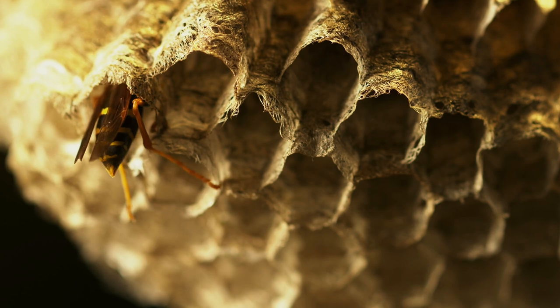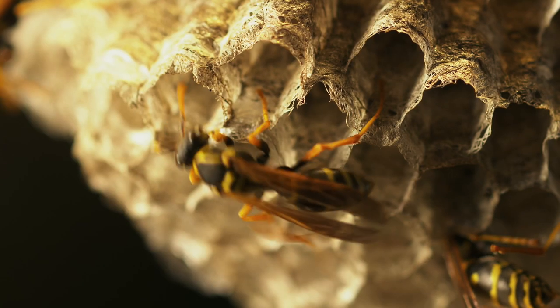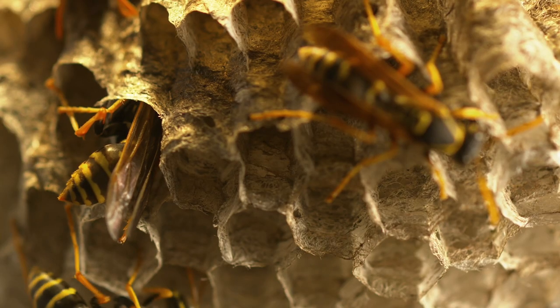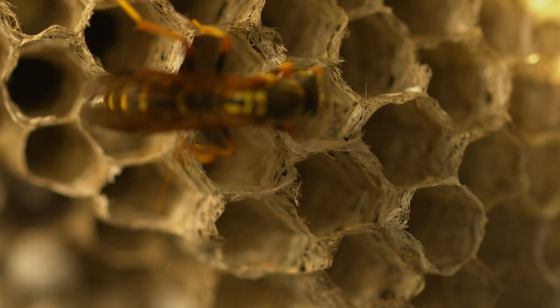The gynes have direct influence on each larva's destiny. By rhythmically drumming on the cell walls, it appears they can cause larvae to develop as workers instead of gynes, adjusting the population balance according to the nest's needs.